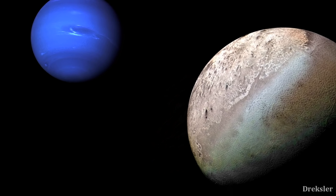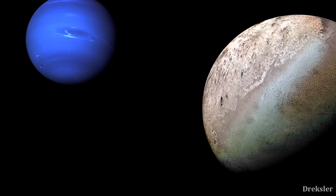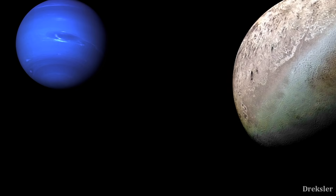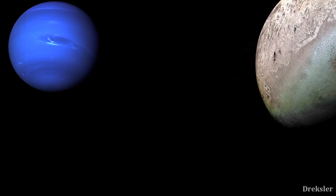Triton is quite an interesting moon, and for that reason there is a mission planned by NASA to send a lander on Triton — but this is not like any other lander. This one will hop on the surface of Triton.